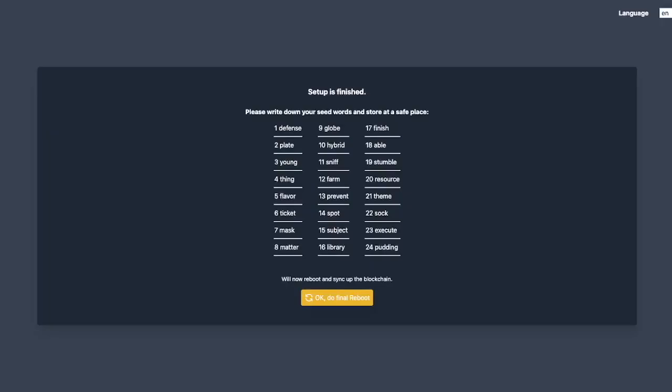A few moments later, after initial setup, you will be shown your seed phrase, which applies to the on-chain wallet where you deposit Bitcoin and use it to open lightning channels. I'm showing this seed phrase because I'll go through the process again and get an entirely different one afterwards. This is what it will look like — write down all these words and keep them somewhere safe. If somebody gets a copy of this, they have access to all the funds on your node. Don't store it digitally, write it down or get it in solid steel.